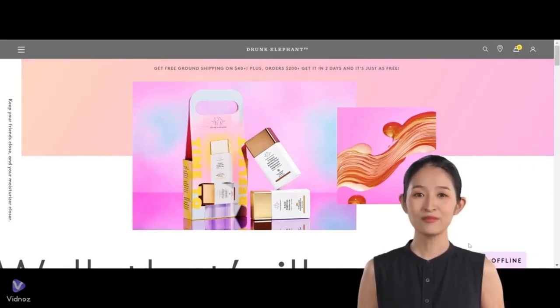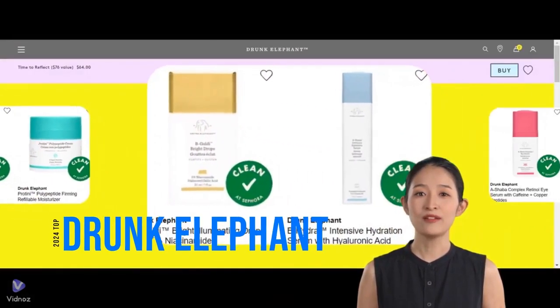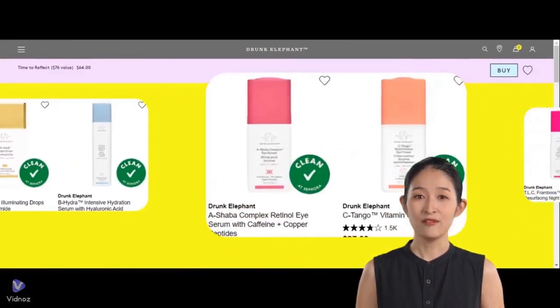Hello friends! Some of you wanted to know about Drunk Elephant's skincare products. Today, we'll talk about the favorites chosen by shoppers at Sephora.